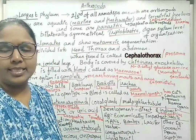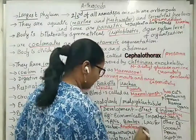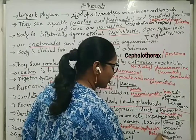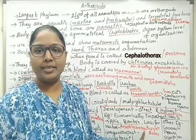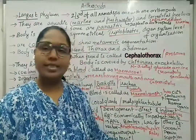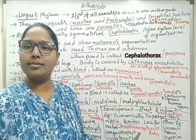There are some vectors also in Arthropoda — insects that carry diseases. Female Anopheles mosquito transmits malarial fever. Culex mosquito transmits filariasis or elephantiasis. Aedes mosquito transmits yellow fever and also chikungunya virus.